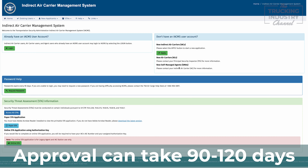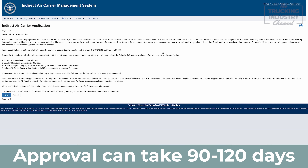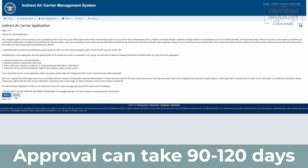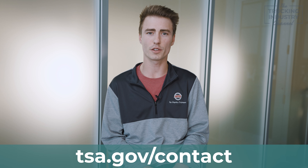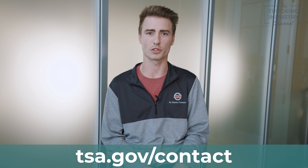TSA principal security inspectors are the primary points of contact for the application process and approval of certification. Persons or entities interested in becoming an IAC can submit an application online via the indirect air carrier management system. Once TSA receives the completed application, it may take approximately 90 to 120 days for final approval. For further information on the application process or any other cargo related information, please contact the TSA contact center via their website.